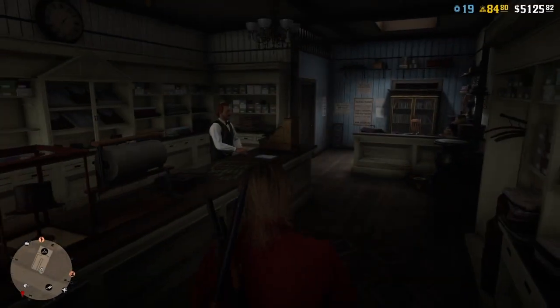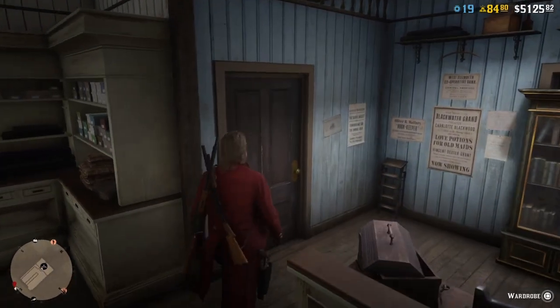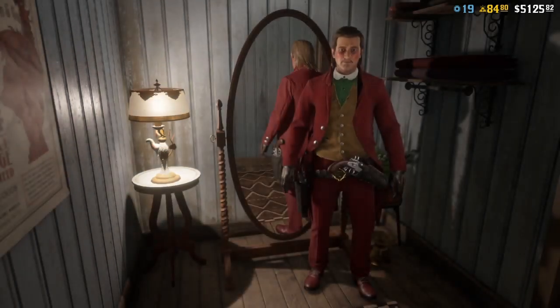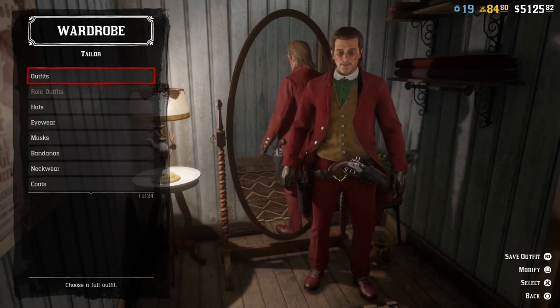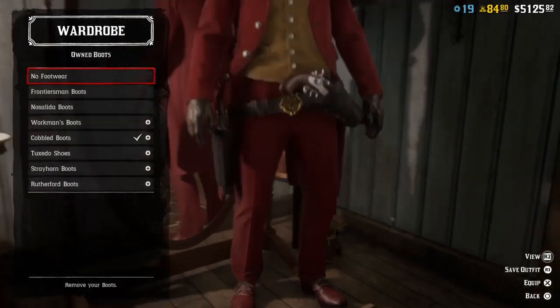Let's do some wardrobe changing and show you what I've got. Just don't put your mask on until the end, because it could be kind of a pain if you have to go back and forth to the tailor. Anyways, let's start at the bottom with the boots.